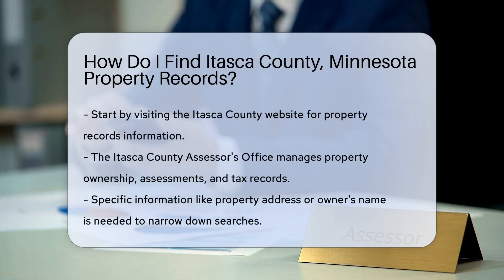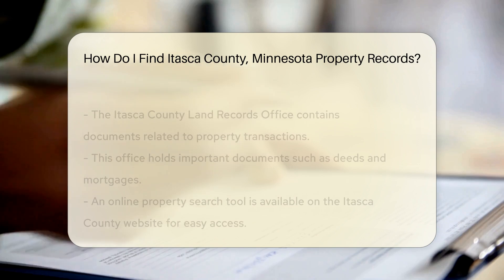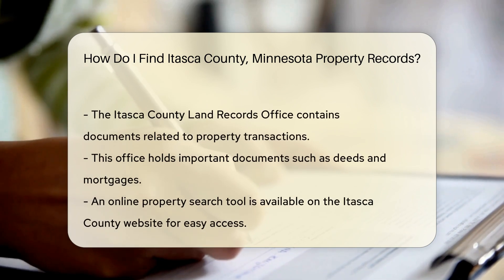To find property records in Itasca County, Minnesota, start by visiting the Itasca County website. The website offers a wealth of information on property records. You can access property records through the Itasca County Assessor's Office. They maintain detailed records of property ownership, assessments, and tax information.